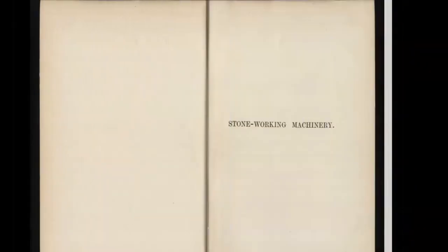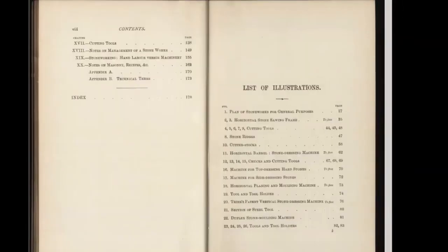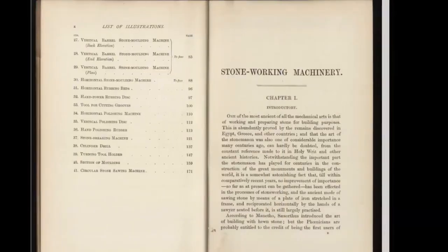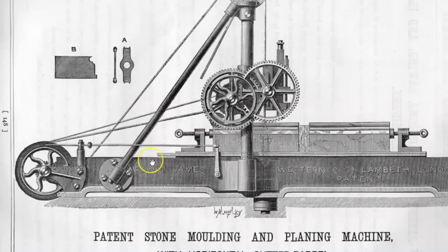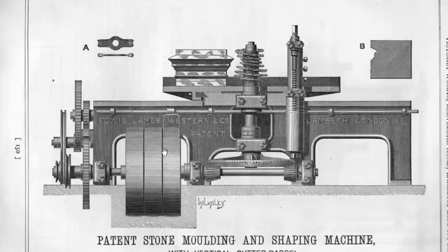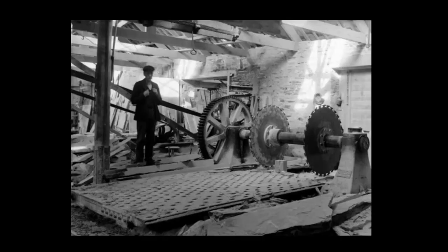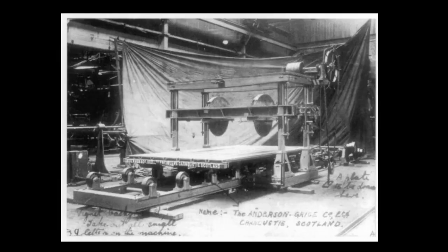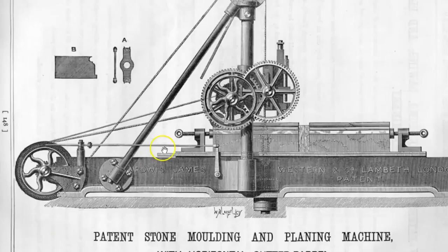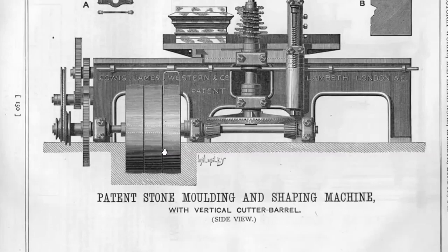Это следы нарезания и обработки камня с помощью машины. Итак, мне нужно было узнать, какой машины. На это потребовалось какое-то время, чтобы найти информацию. Википедия была бесполезна, но как только я начал искать в архивах, я понял, что есть огромное количество старых каталогов, журналов и отчетов об оборудовании, которые они использовали. Есть сотни страниц с подобным описанием этих машин. Вы можете найти старые рекламные объявления, сведения о патентах и даже фотографии заброшенных машин. Это каталог компании, основанной в 1847 году.